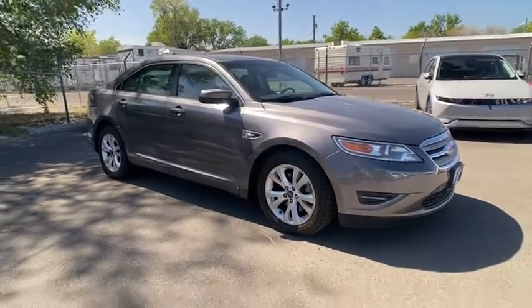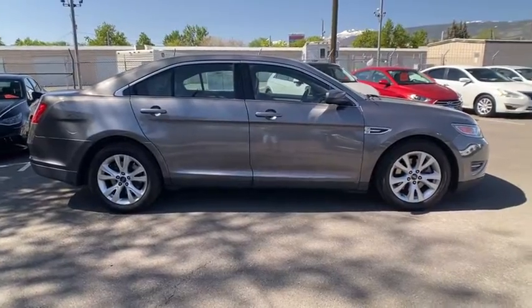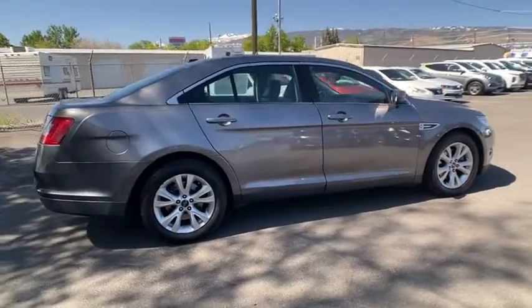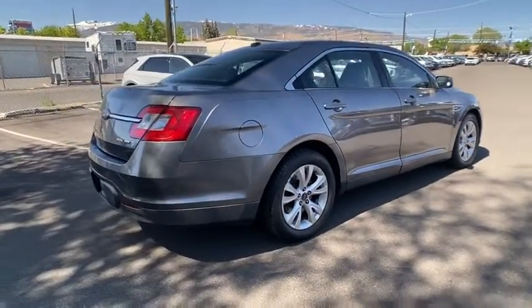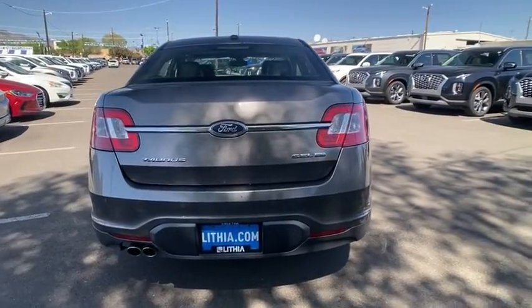Looking for the right vehicle? Check out the 2011 Ford Taurus. Crafted by an obsessive engineering and design team, the Taurus was created to compete with some of the world's best. This vehicle has less than 105,000 miles.